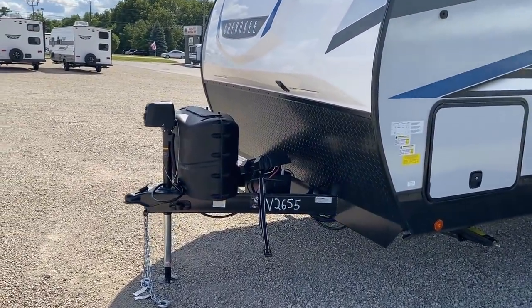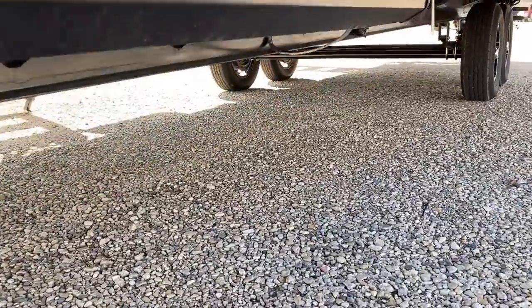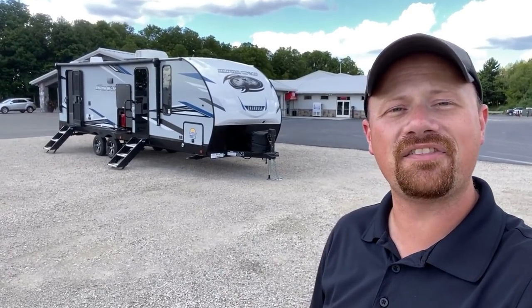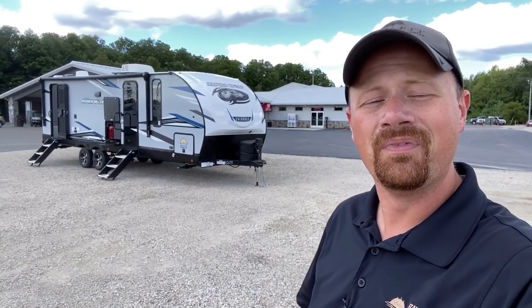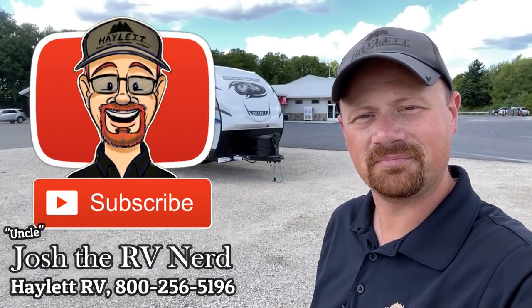I want to show you that we do have an enclosed heated belly on this one. I hope you appreciate the look at her today — we try to have a good time and remember that camping is supposed to just be about having fun. If you need anything, remember we don't do hidden dealer fees. I'll leave a link in the video description where you can check for pricing and availability — whether you're curious or serious — and you never even have to pick up the phone. If you appreciate what we do here, make sure you hit the like button, subscribe, and leave me a comment. Good, bad, ugly, or otherwise — short of that, take care, stay safe, have fun, and I look forward to meeting you.